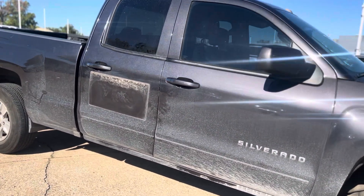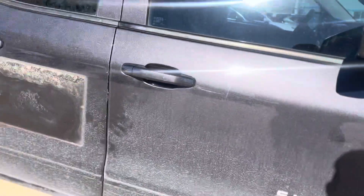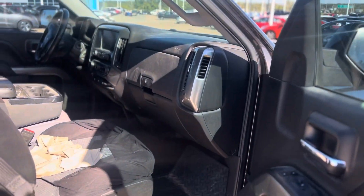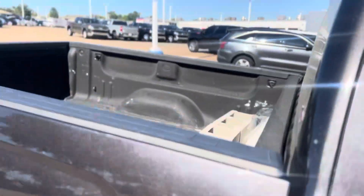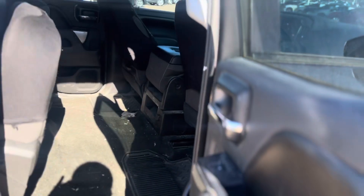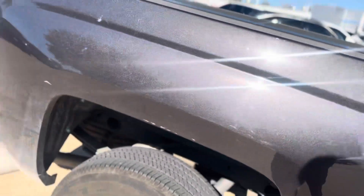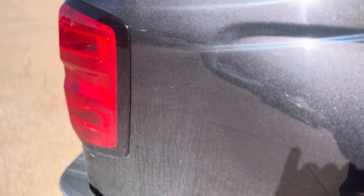We just took this on trade so I haven't even had a chance to take it through detail yet. It has some good tread left on all four tires. One owner — actually bought it from us back when we were at our Memorial location. As you can see, we haven't even cleaned it out — this thing is fresh trade. It's got a spray-in bed liner back there, plenty of room for your animals or equipment.